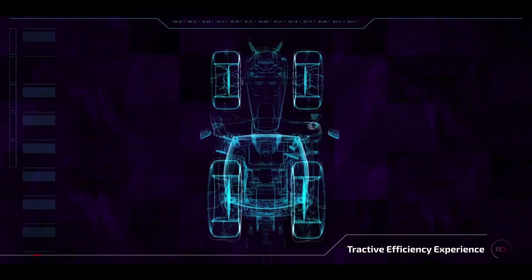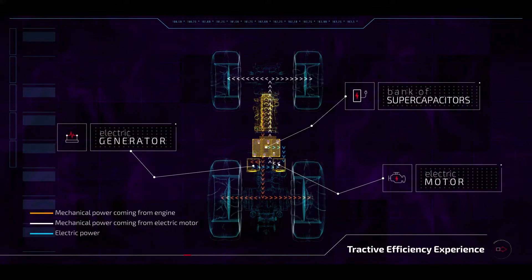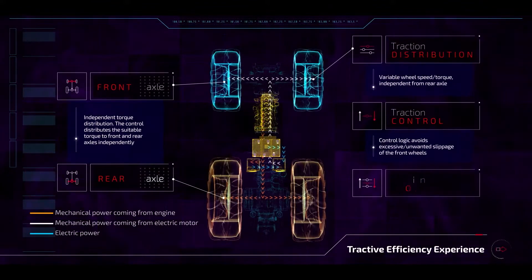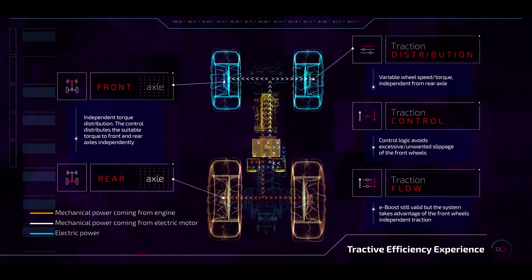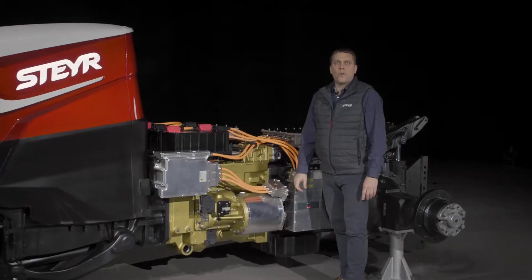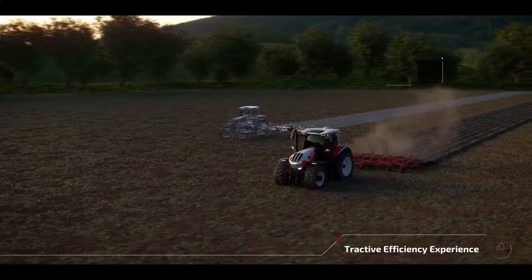The electric generator is driven by the diesel engine. The electric motor is coupled to the front axle of the tractor. This means we have created a variable on-demand four-wheel drive system, which minimizes the usual front axle slippage seen on a conventional tractor for up to 10% extra drawbar power.